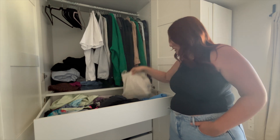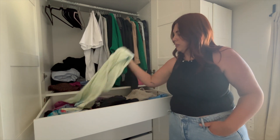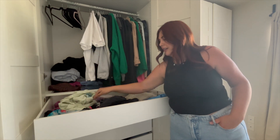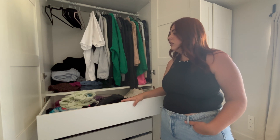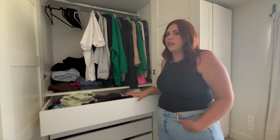This top drawer is honestly just random stuff — I have a long-line tank in here, a little pair of linen shorts, leggings, my favorite pajama set, and yeah just really random stuff. In the wintertime this is where my sweaters go, so I've just kind of overtaken it with other categories.